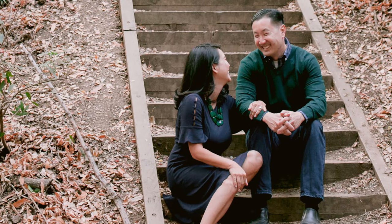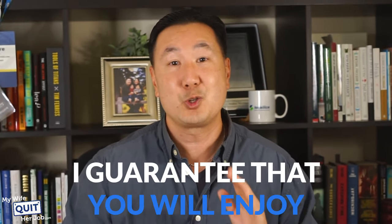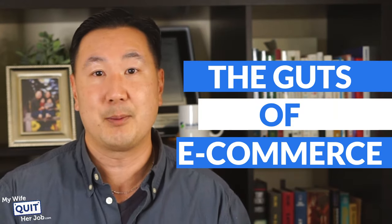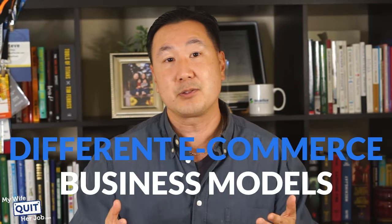One thing I do want to tell you is that once you get your business started, it is really exhilarating. I still remember when we got our first sale — my wife and I were just so thrilled. There's something to be said about making your own money and making your own sales versus working a full-time job. It is a very rewarding experience, and I guarantee you will enjoy it if you just take the chance. Now I want to switch gears and delve into the guts of e-commerce, starting with the different e-commerce business models.